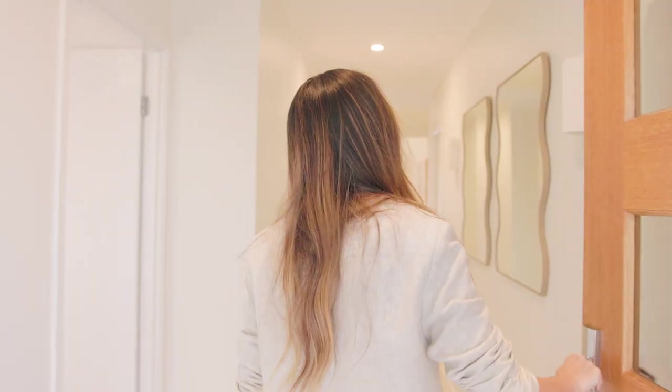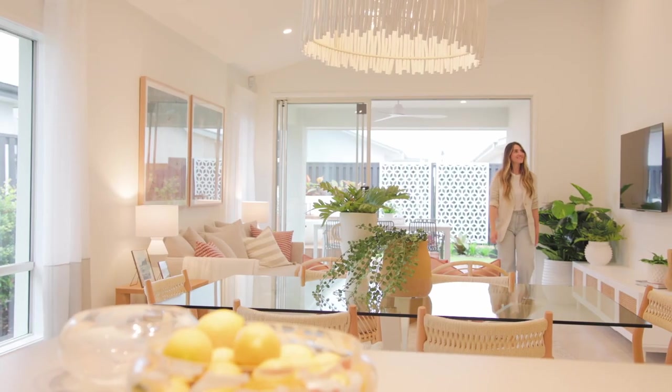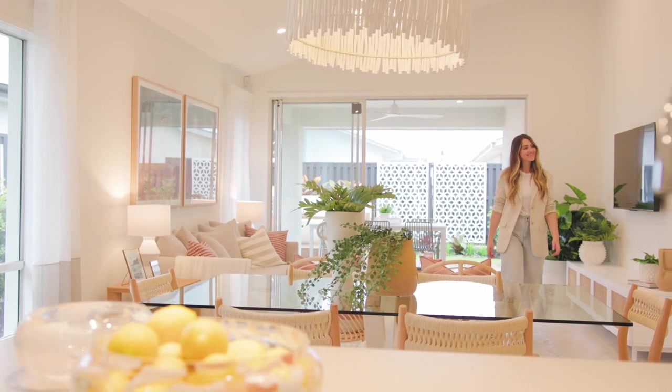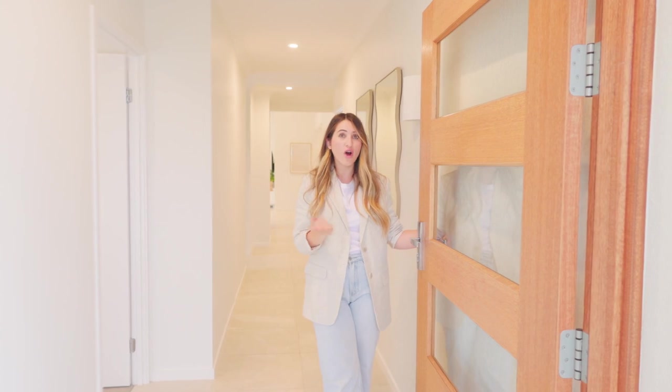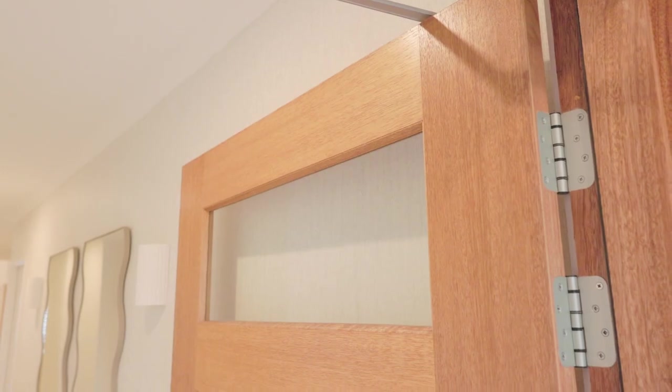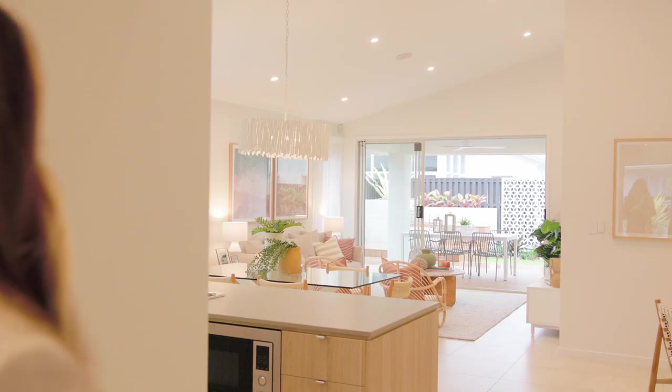When you enter this home you can't help but feel a light and airy atmosphere, and it takes you right through to the living area and the alfresco area too. One of the best inclusions in Coral's designer offer is this grand stained timber 1.2 metre entry door with its own tri-lock for that ultimate first impression.